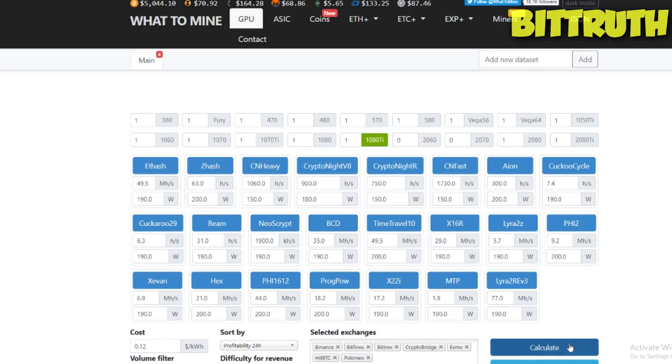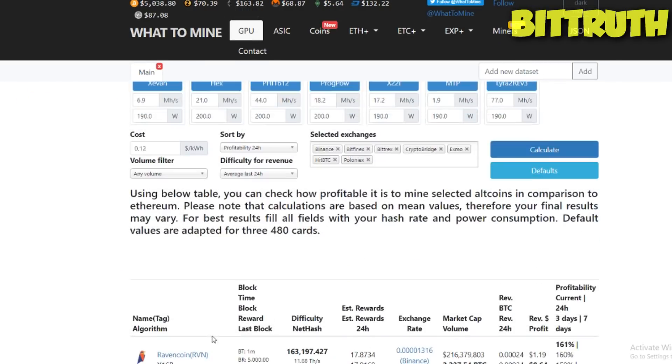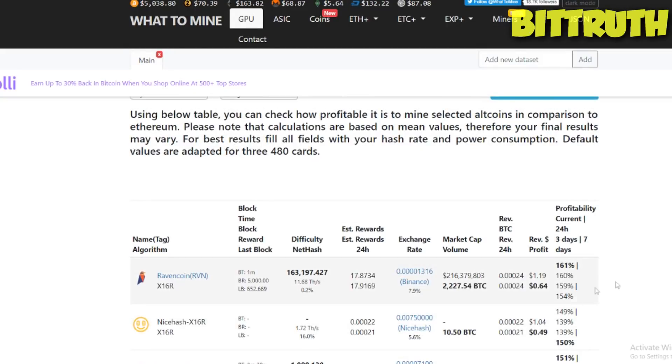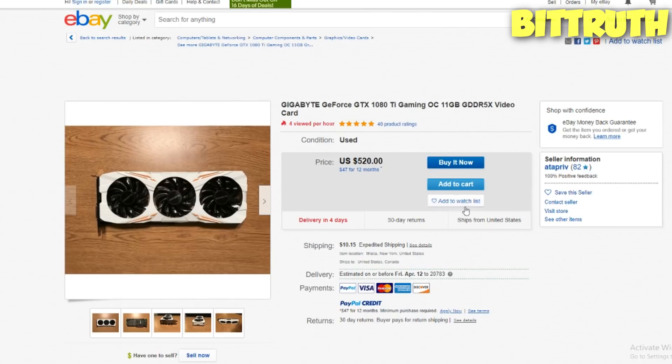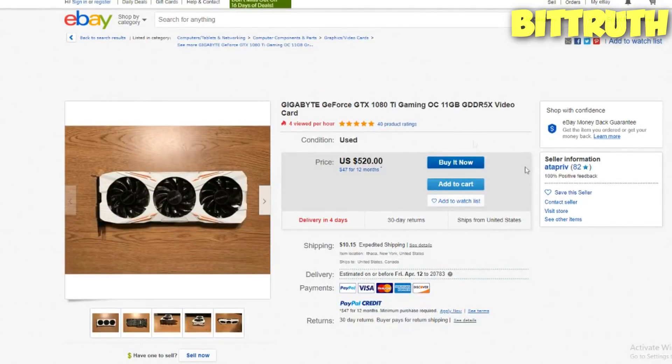The first one is the GTX 1080 Ti. Running all algorithms at 12 cents per kilowatt hour — the US average — that's 64 cents profit. The best offer I've found on eBay is a GTX 1080 Ti for $520 without a bid. There are some bids going lower, but a lot of people have complained about bids since the price can go even higher, so this is the best no-bid price you can find.